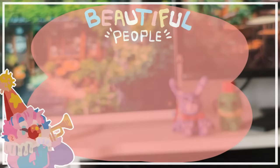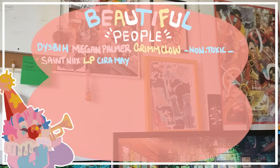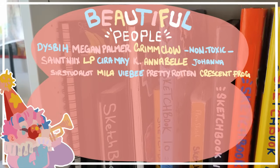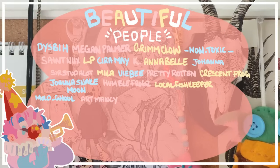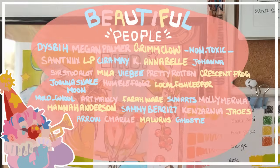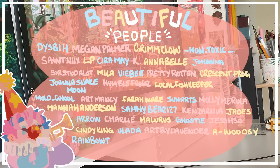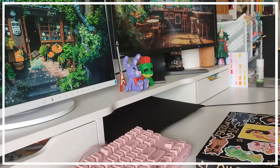Thank you for checking out this video — thank you so much if you made it this far. I want to say a huge thank you to my Patreons: Disby, Megan Palmer, Grimcar, Non-Toxic, Saint Nick's LP, Kira May K, Annabelle, Joanna, Sir Studalot, Mila, BB Pretty Rotten, Crescent Frog, Joanna, Snake Moon, Humble Frogs, Local Fish Keeper, Mold Ghoul, Art Mancy, For Our Wear, Sun Arts, Molly, Marula, Hannah Anderson, Sammybear127, Kenzania, Jade's Arrow, Charlie, Malarus, Ghosty, Jessh30, Cindy King, Vlada, Art by Lavender, A Woodsy Rainbow, Tea, Breaded Nuggets, Dumb Teen, and Naver Thorpe. Thank you guys so much for all your support, and hopefully I'll have another video out soon.